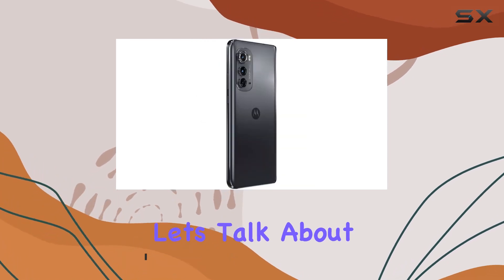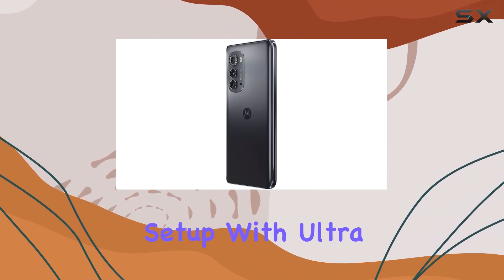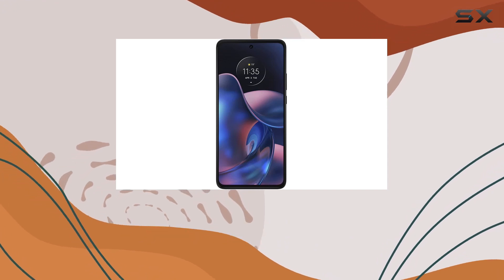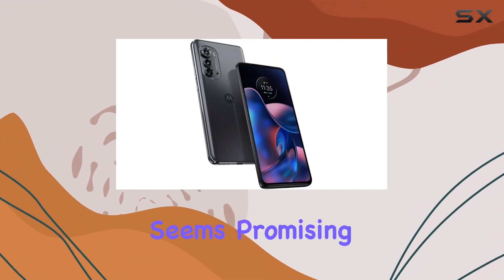Now let's talk about what really matters. The camera system is a standout feature here, boasting a 50MP high resolution setup with ultra-pixel and OIS technology. It promises sharper photos, an ultra-wide perspective, and impressive detail capture with macro vision. If you're into photography, this device seems promising.